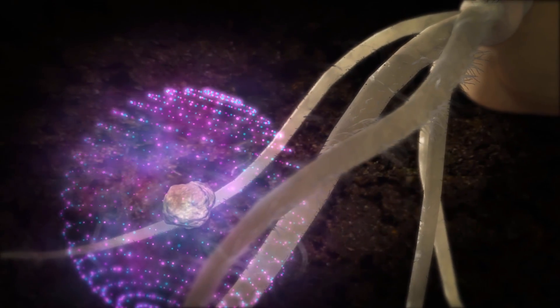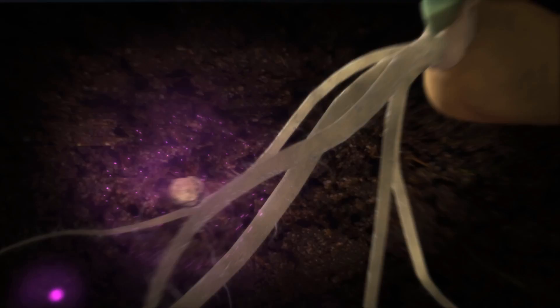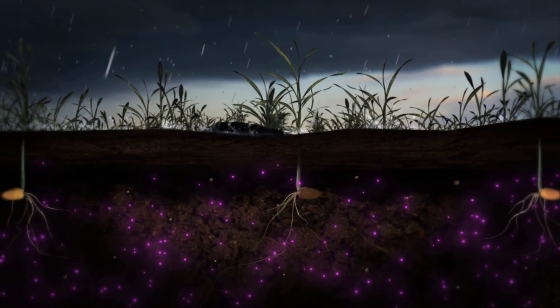Early in the growing season, MicroEssentials' sulfate sulfur provides young plants with the nutrients needed for optimum growth. But plants dependent on fertilizer containing sulfate sulfur alone are vulnerable to the yield-dropping impact of leaching.